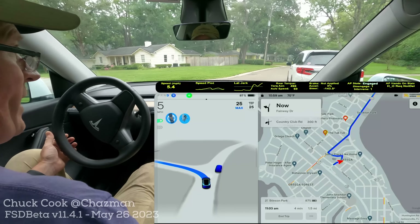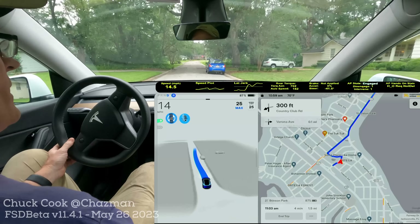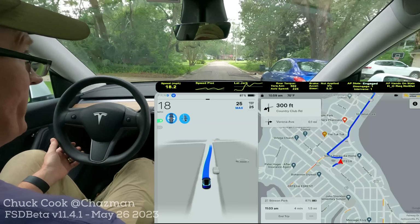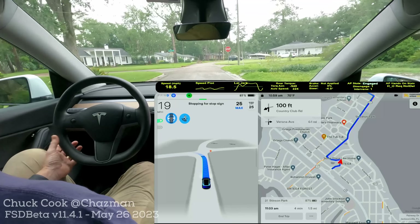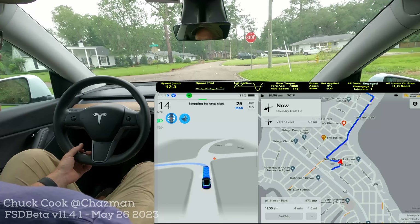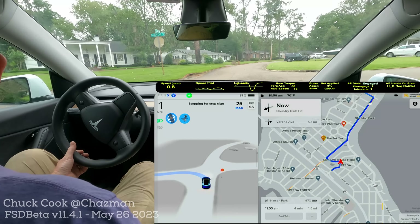And just talk about a couple more things that have been going on while we're doing a little bit of neighborhood driving and driving around town. I had a mobile service visit this morning. I know many of us use mobile service visits or go to the shop based on the different types of events.